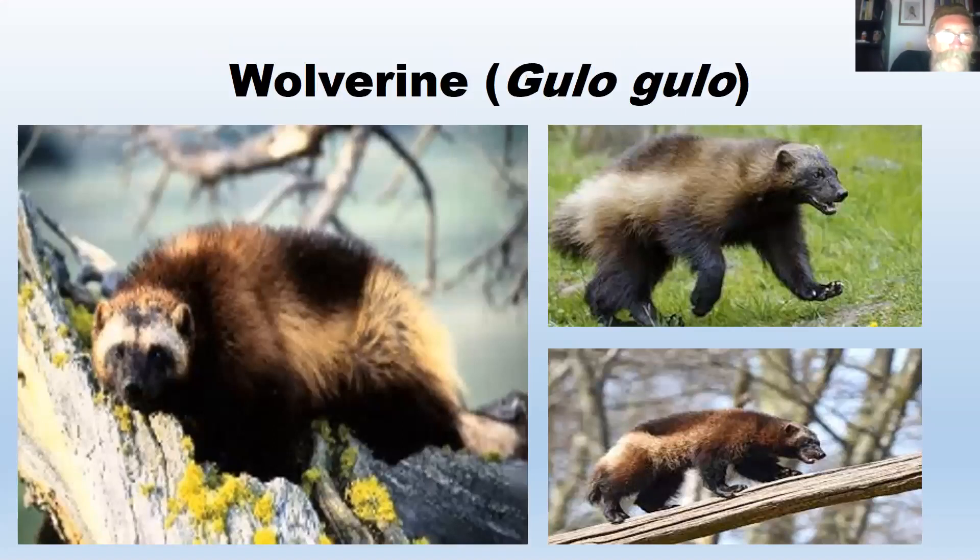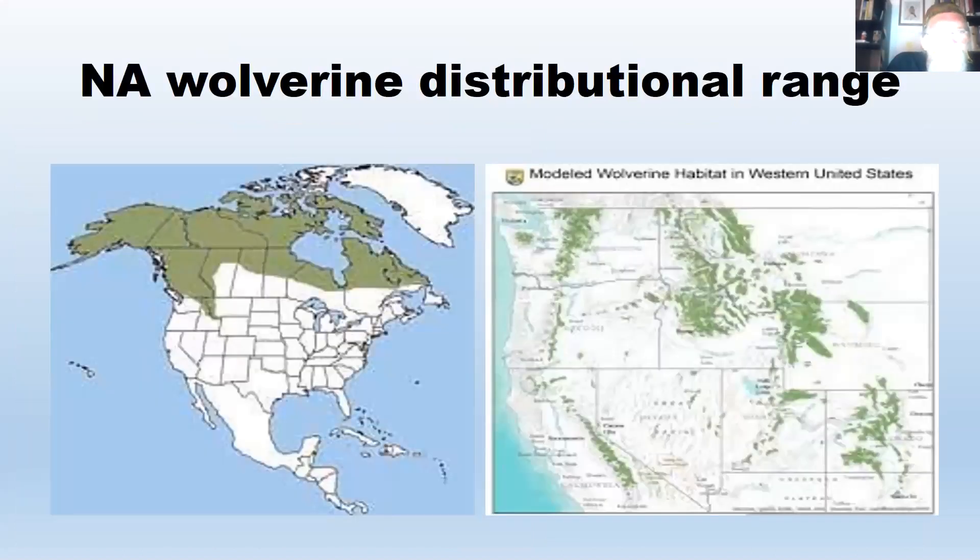The wolverine, Gulo gulo — 'gulo' being Latin for glutton — is the coolest animal going. Their North American range is boreal forest, subarctic, and Arctic tundra. The green areas on the right map show modeled potential habitat in the lower 48 states — not where they actually live, but where they could potentially live. There's very little potential habitat in the lower 48, and they've been on their way out there for decades. Climate change is probably going to eliminate them from the lower 48 before long.